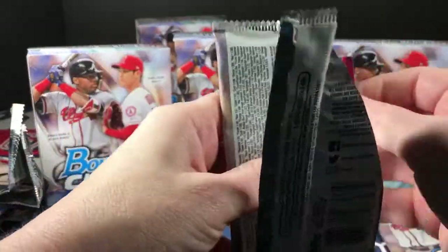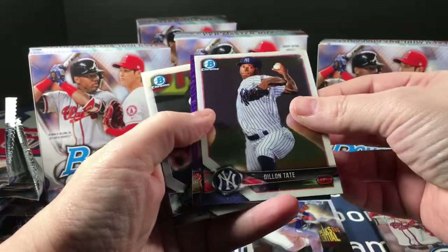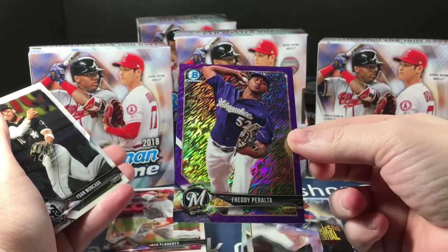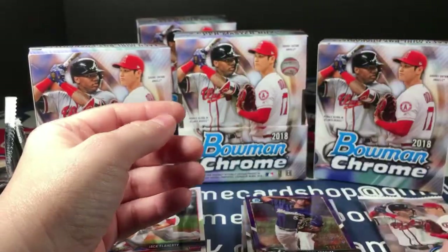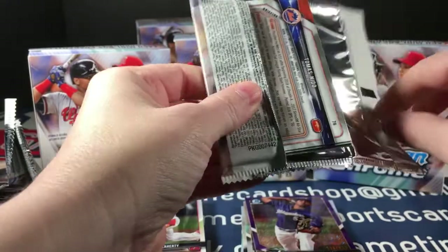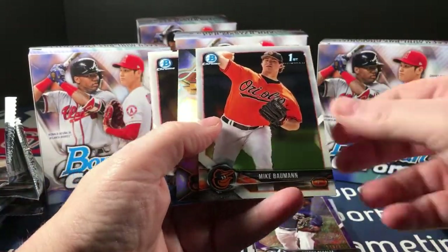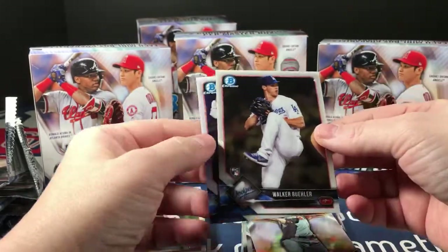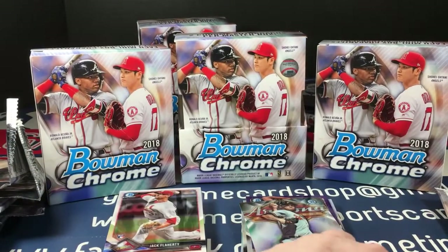Brandon Marsh, Tanner Hawk, RMS Aydman, Peaks of Potential, Scott Kingery rookie, and Charlie Blackmon. Last two packs — Dylan Tate, a Freddie Peralta purple shimmer, Mankata, and Justin Upton.